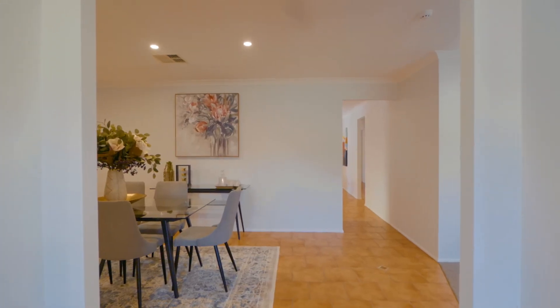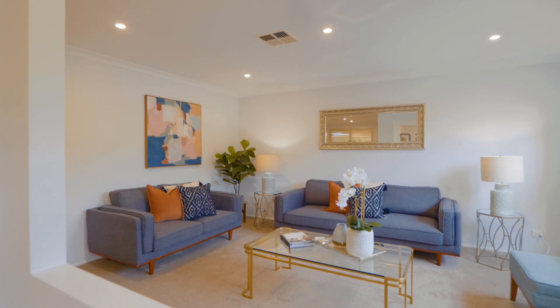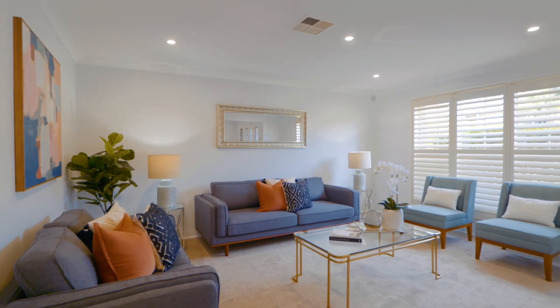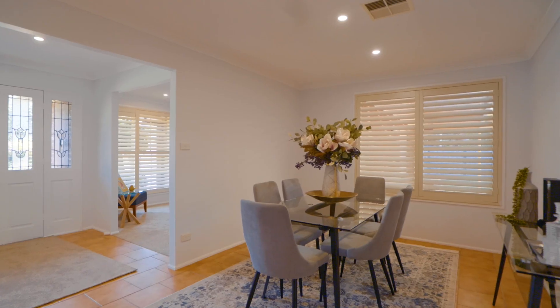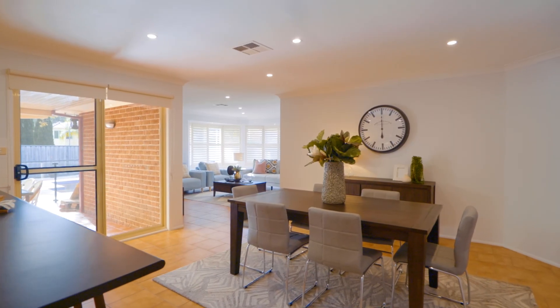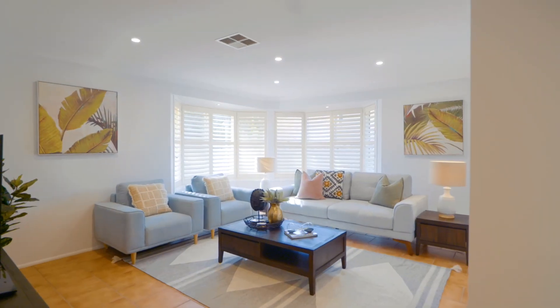The super spacious, light and bright floor plan begins with the elegant formal lounge and separate formal dining at the front of the home, followed by the centrally located family meals area and then the generous rumpus room at the rear.